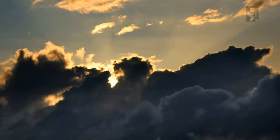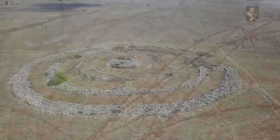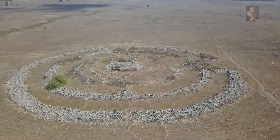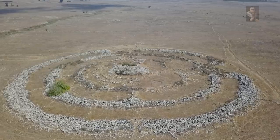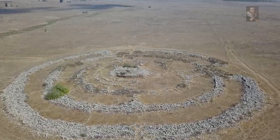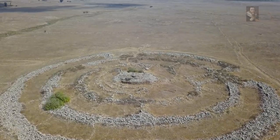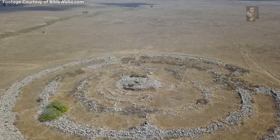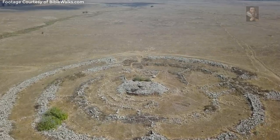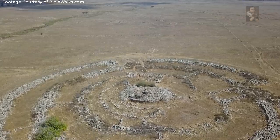Over 3,000 years before Christ, in what we refer to as the early Bronze Period, peoples of what is now the Israeli region of Golan Heights began the construction of a masterpiece — an envisioned maze-type structure consisting of concentric circles. When we look at this envisioned monument today, we can't help but wonder where these people might have gotten the idea for such an undertaking, and indeed, was this envisioned or is it based on something else they may have been trying to copy?